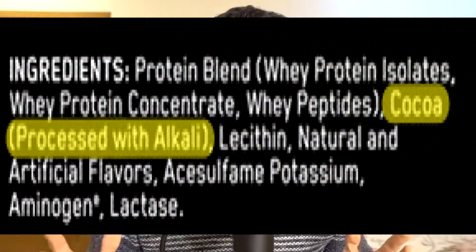The next ingredient is cocoa made from alkali — Dutch processed cocoa. This is not a natural cocoa powder; it's processed in a way that reduces acidity. It's used because it mixes well with water, whereas regular cocoa takes a bit longer. Overall, it's just processed cocoa powder — nothing more, nothing less.